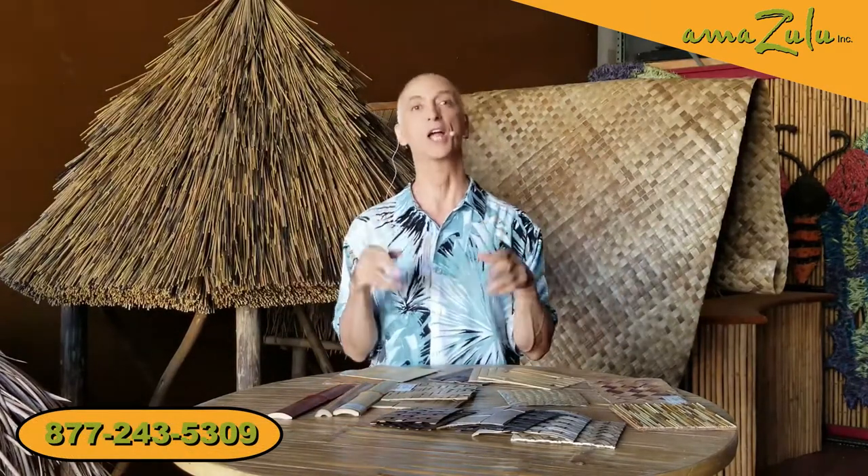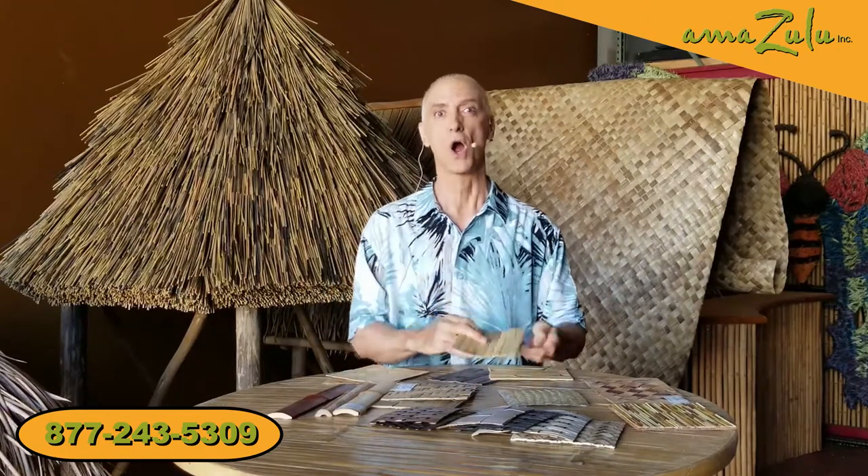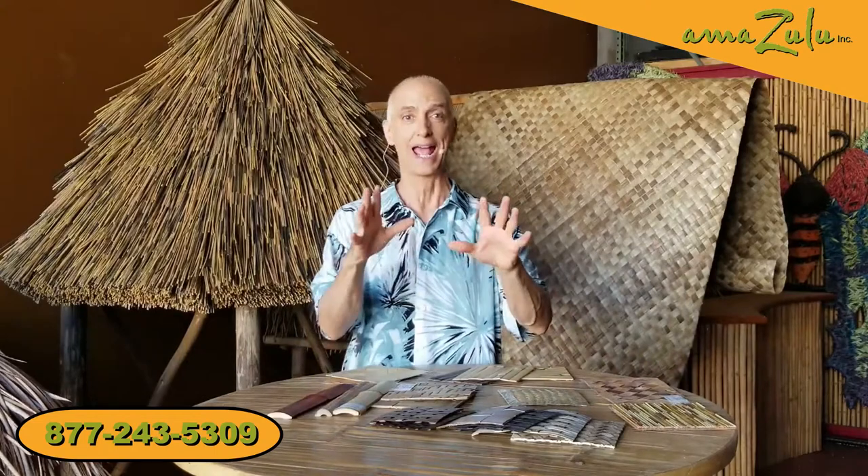Hi guys and gals, Tristan here for Amazulu, and today we're going to have the talk. Your mother and I discussed it and we feel you're old enough to know about decorative coverings, because decorative coverings are what take an idea and really pull it together. I'm going to be showing you natural and synthetic, and all of them can be treated to a class A fire retardant. So if it's a commercial project, we've got you covered. Just let your eyes enjoy what you're going to see, and if you have any questions, all you have to do is ask.